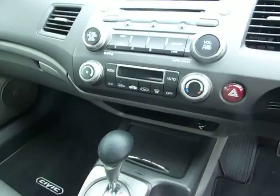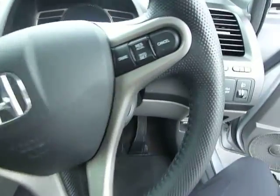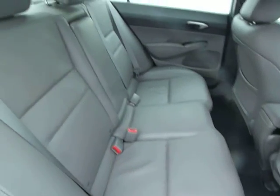You have your climate control, your multifunctional steering wheel with cruise control. I'll just bring you through to the back here so you can have a look — quite spacious in there for you.